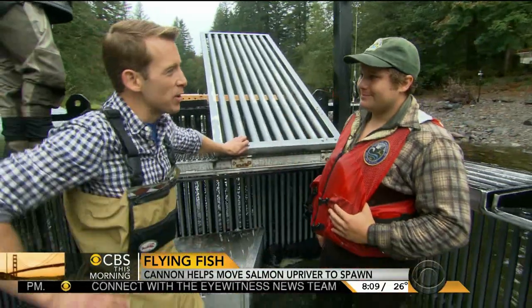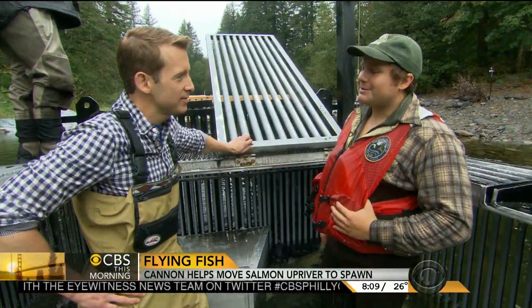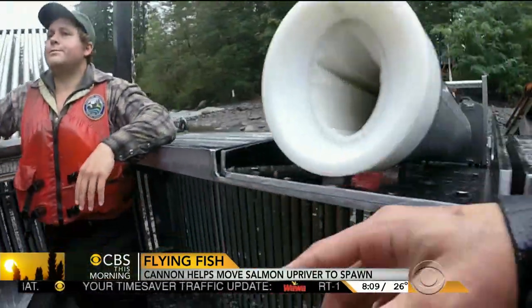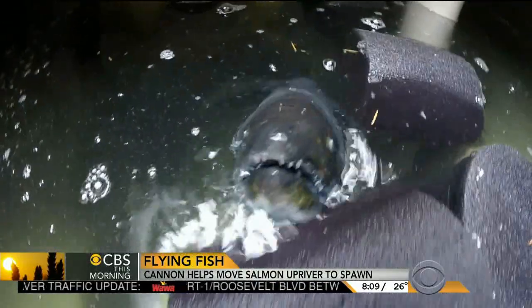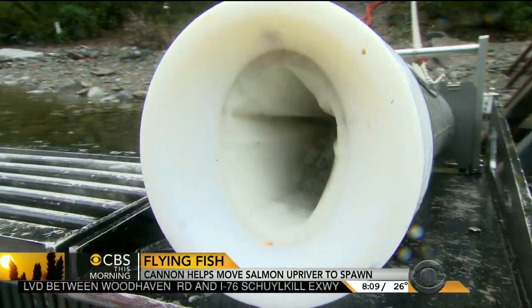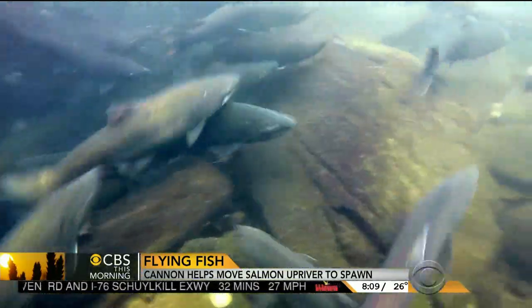Asked if they made a human-sized version, would he take a ride — the answer was absolutely, he'd boost himself right through. In the meantime, it's the fish having all the fun. For CBS This Morning, Ben Tracy in Washington State.